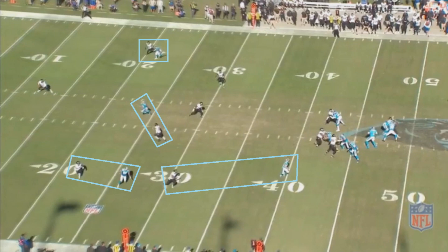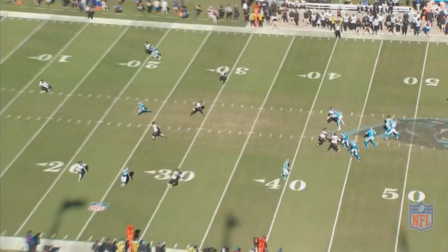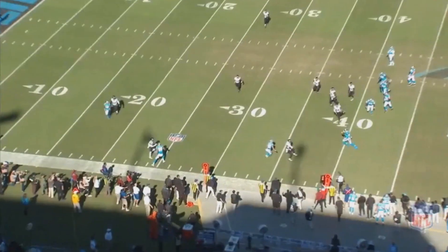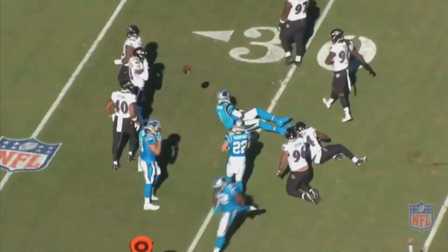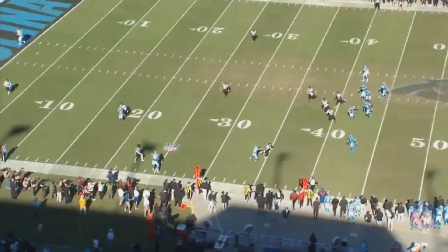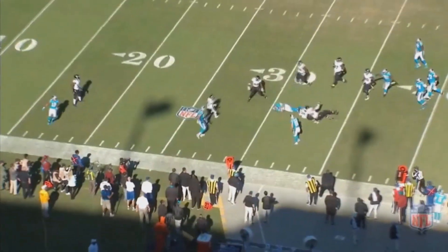There are a couple of guys Newton could take a shot to, but nothing is open. So he scrambles down to the bottom half of the screen where there are gaps, turning it into a positive play. You also have to give credit to the Carolina Panthers offensive line. What really jumped out at me was McCaffrey — the second he sees Newton scrambling, he instantly goes over to start blocking. That doesn't happen with a lot of other quarterbacks' receivers. McCaffrey says, hey, I know we have Superman behind me, so I'll block and give him good positioning. It goes to show how this entire Panthers offense is bought in on Cam Newton.